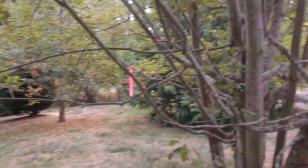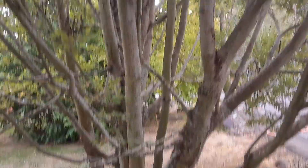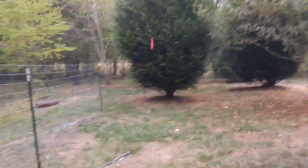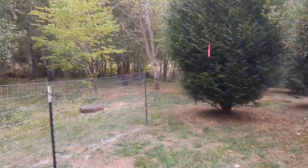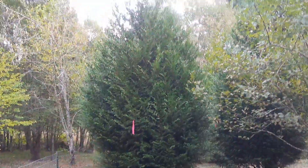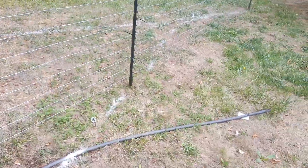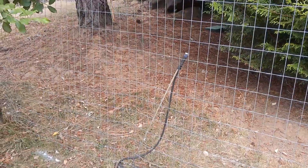This area has always been maintained — you can see significant trees. This was put in and professionally landscaped. You can see the irrigation lines that were put in to establish the trees in this area.